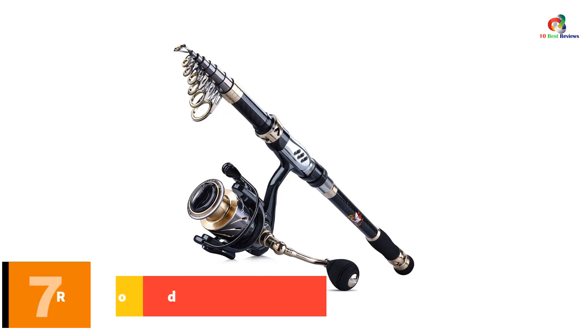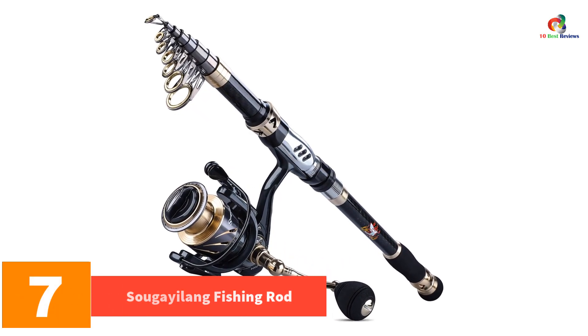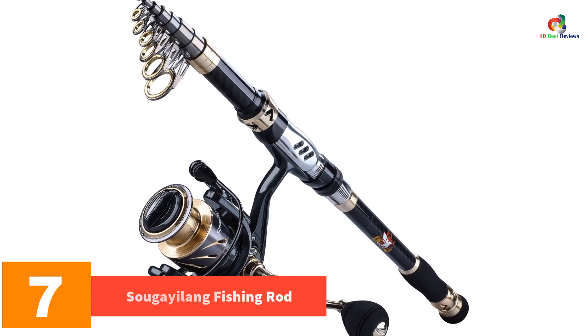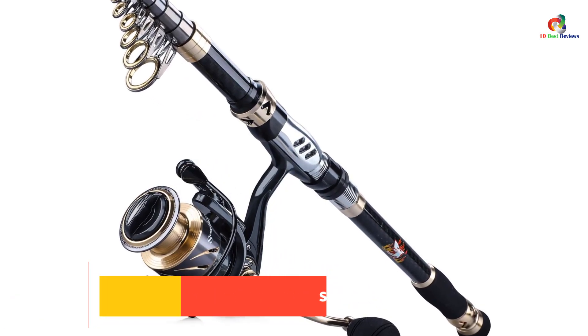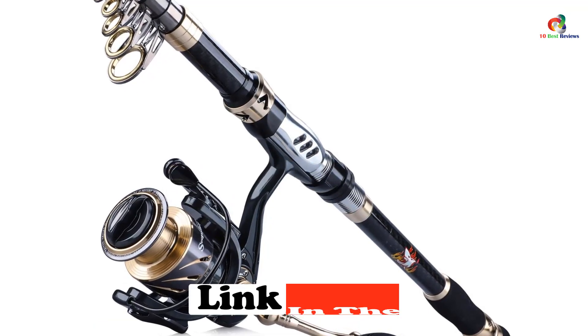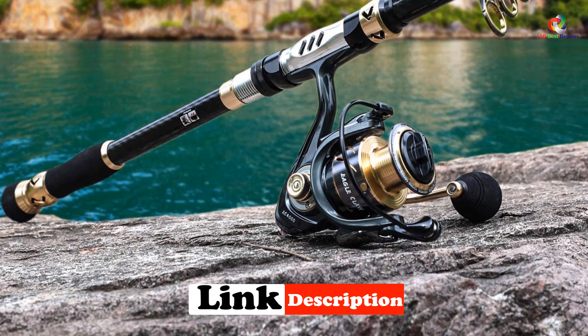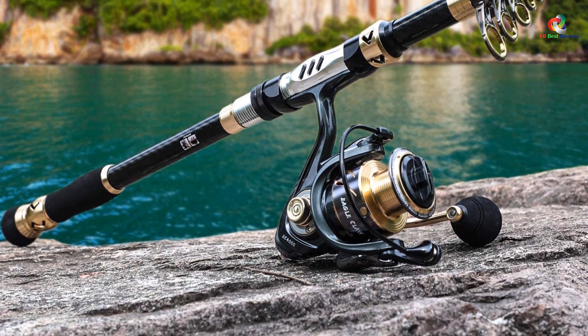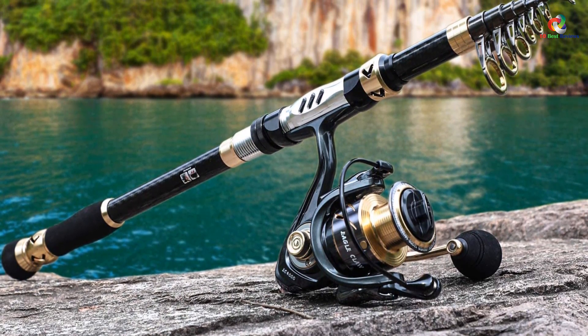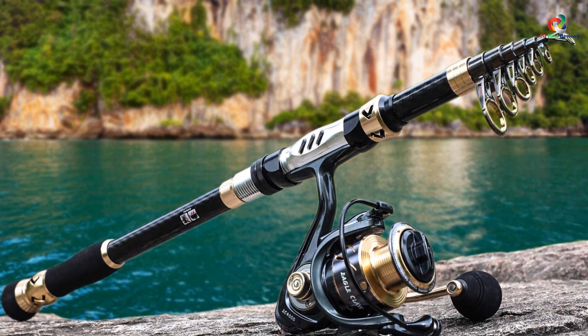At number 7, we have the Sugayalong Fishing Rod. This fishing rod has been designed with the aim to provide maximum flexibility to users. Available in several lengths between 1.8 meters and 3 meters, this rod becomes the best partner for both professionals and experts. The guide rings have been crafted out of ceramic, which protects the fishing line from all sorts of damage as well.